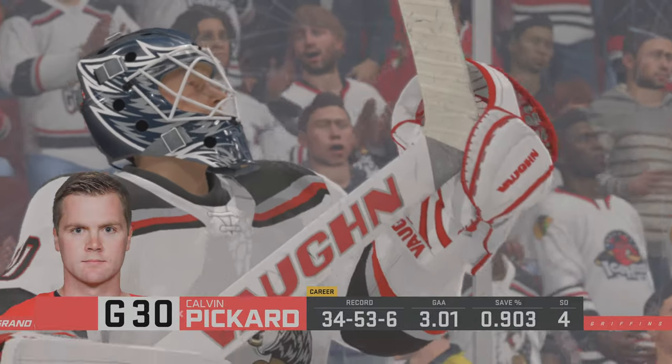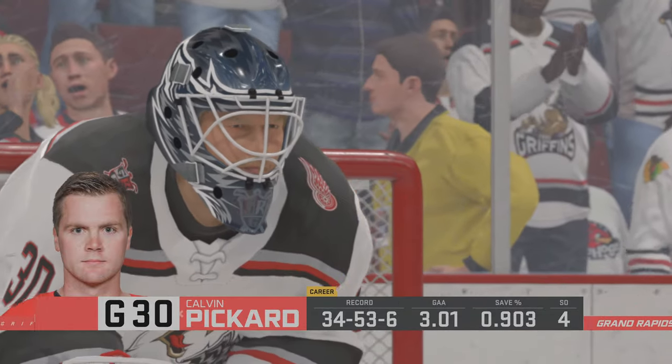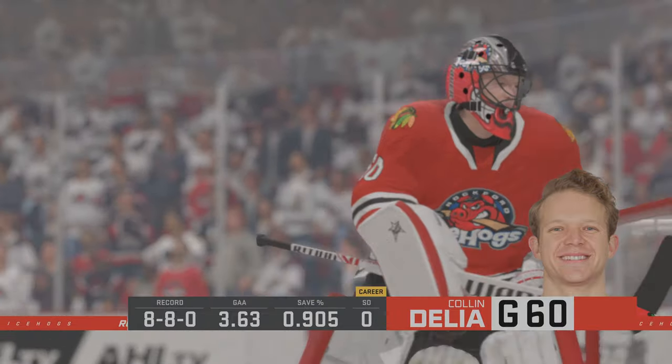Final thoughts before we drop the puck on this? Well, the guys are ready to go here. This is an important game for them, not only in the standings, but just walking around the rink today, there's all kinds of NHL scouts here taking a look at the players.